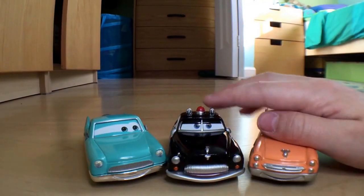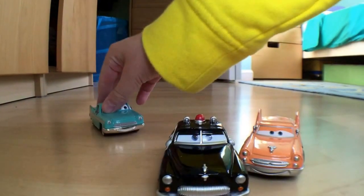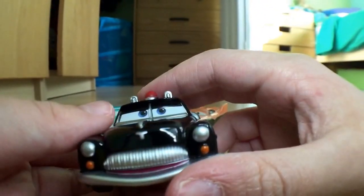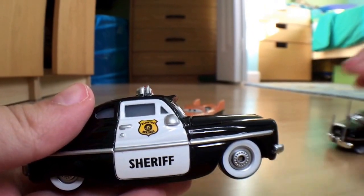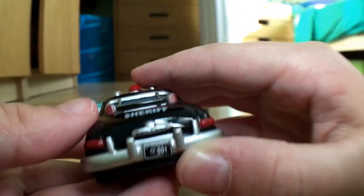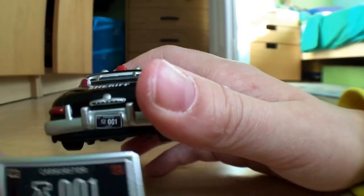Okay, here they are out of the package. Let's start with Sheriff — probably the least exciting one in this pack. He's a regular Sheriff. On the side, here's the position of Sheriff. I'll compare him to the Radiator Springs Sheriff I have.